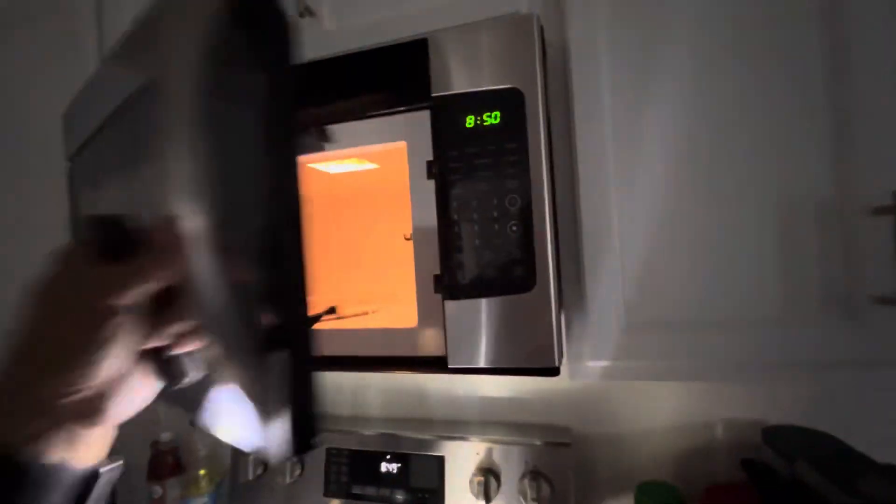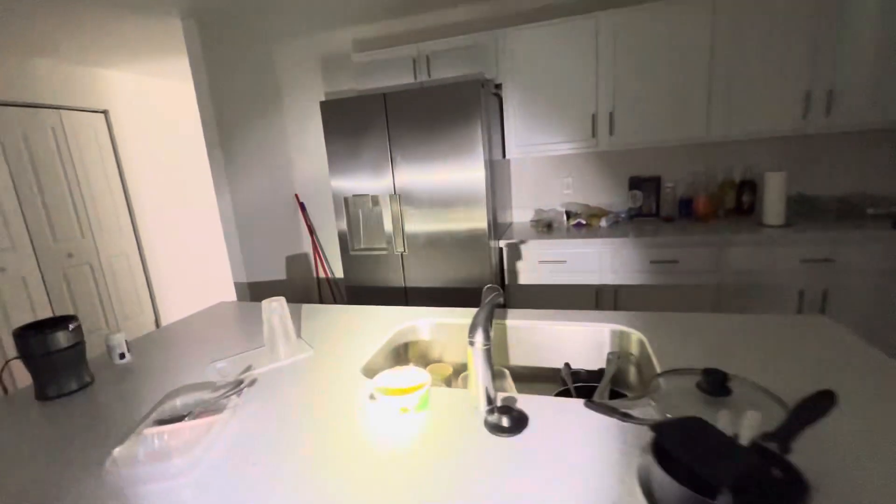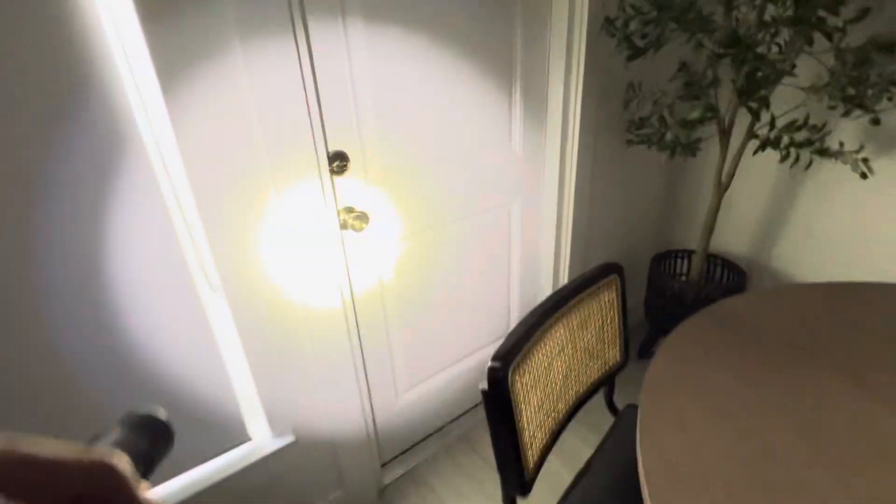Microwave. Fridge. Back door — bottom is locked, top is locked. Secured.